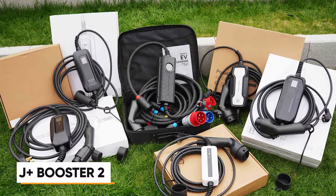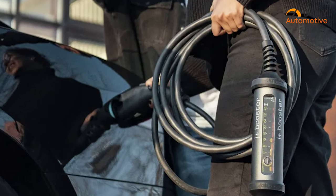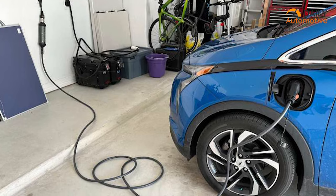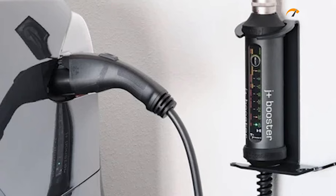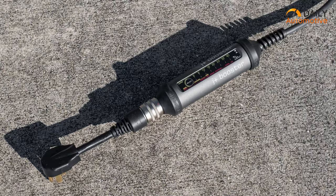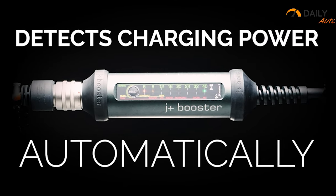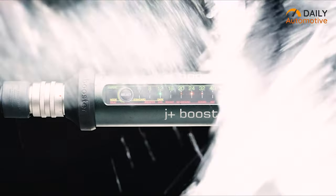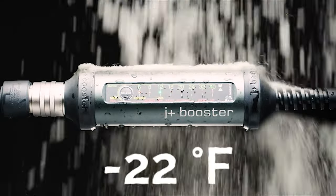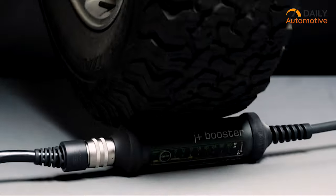If you're in search of a robust and portable wall charger for your electric vehicle, the J Plus Booster 2 comes highly recommended. With a charging speed seven times faster than a typical wall outlet, the J Plus Booster 2 efficiently charges your EV in a significantly reduced timeframe. It supports multiple ampere settings ranging from 6 to 50 amps, ensuring compatibility with various power requirements. The charger's adaptability extends further with compatibility with multiple adapters, and its ability to automatically detect charging power adds convenience. One standout feature is its exceptional durability — waterproof and dustproof, it can withstand temperatures ranging from minus 22°F to up to 122°F.